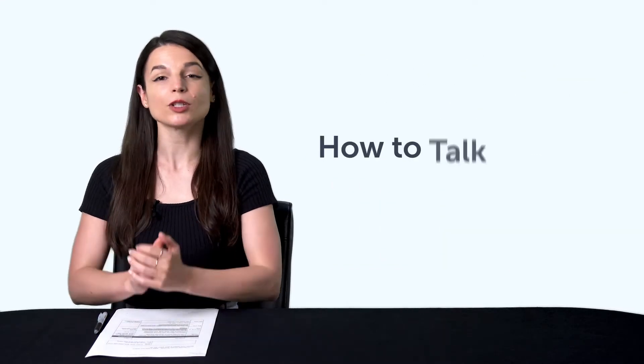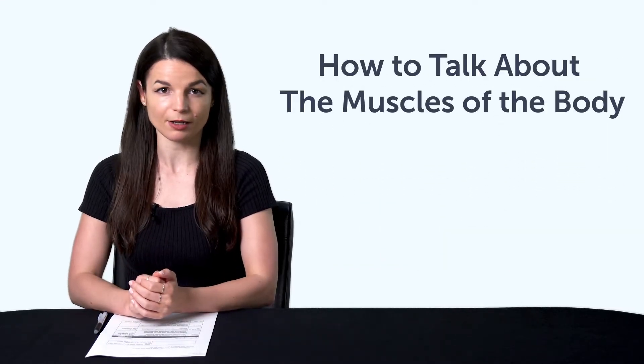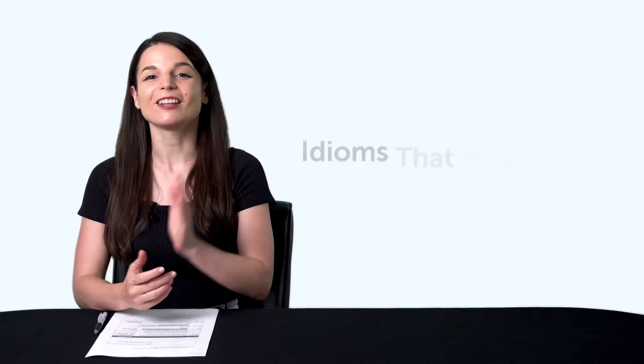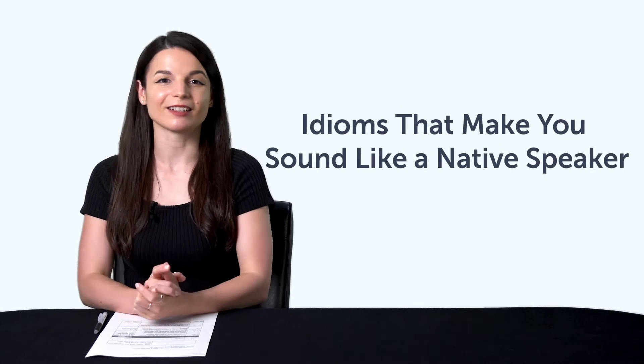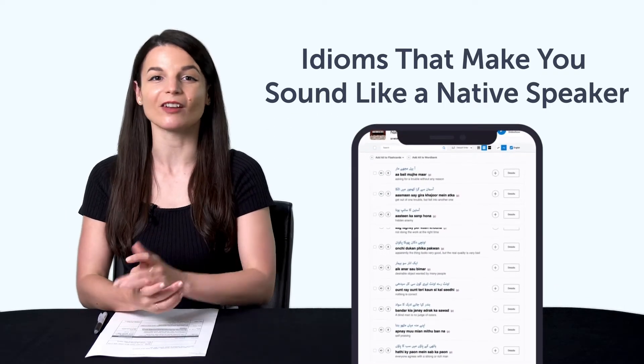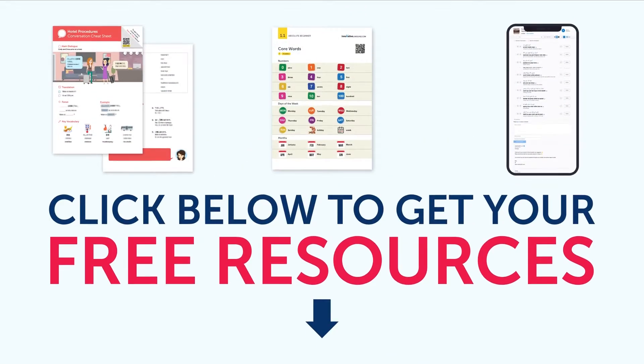Fourth, how to talk about the muscles of the body. Learn how to say biceps, triceps, and much more. Fifth, idioms that make you sound like a native speaker. In this quick lesson, you'll pick up 10 idioms that you can use in conversations. To get your free resources, click the link in the description below right now. They're yours to keep forever.